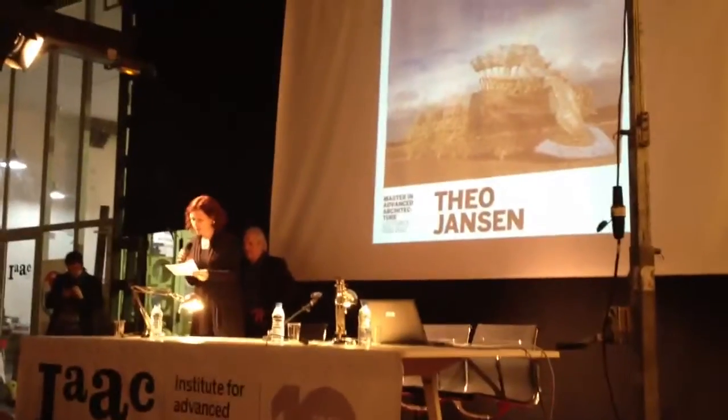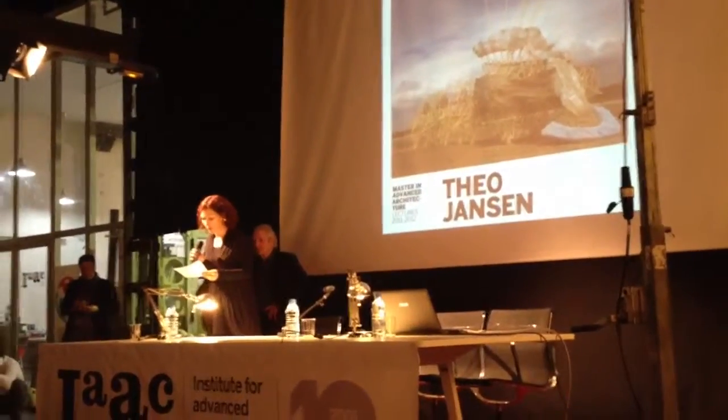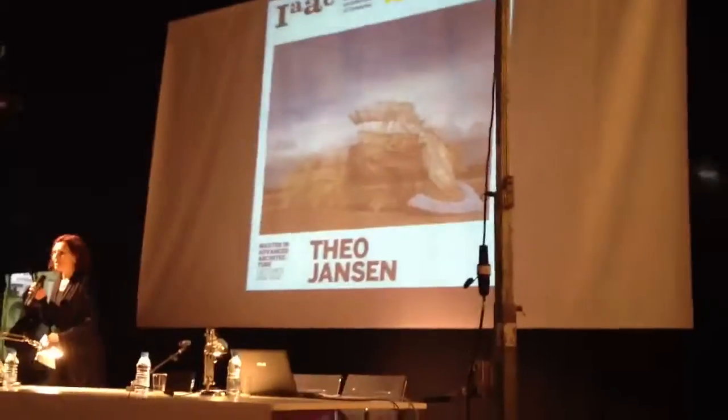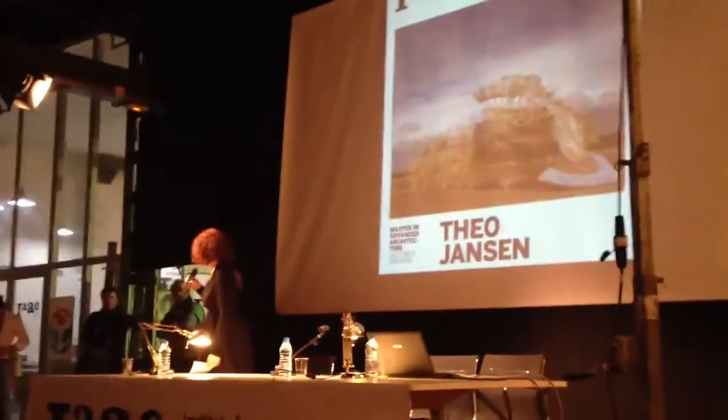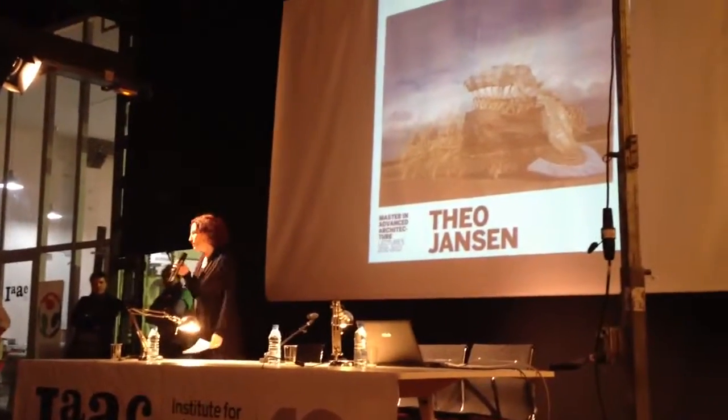Theo Jansen studies the history of biological evolution to equip new generations of his creatures with growing abilities. He himself sets eras or periods for his beasts, which evolve as if they were real dinosaurs. Tonight he has promised us to, for the first time, premiere something here in Barcelona that he has been working on, which apparently is his newest creation.